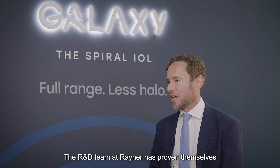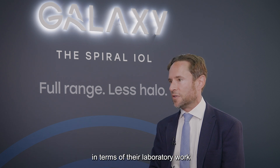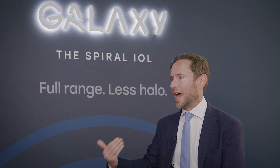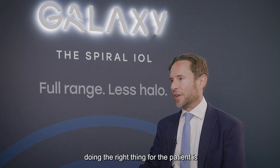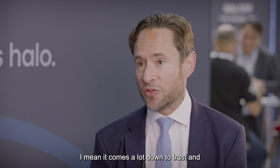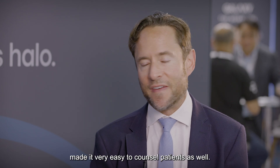The R&D team at Rayner has proven themselves over the last 10 years with multiple iterations of advanced technology lenses — they are incredibly trustworthy in terms of their laboratory work, their early clinical evaluation, and the way they structure and plan clinical trials. Patient outcome, patient safety, doing the right thing for the patient is very clearly the number one priority of everyone in the organisation — that comes before everything else, and that lines up with my own philosophy. It comes down to trust. I know them, I trust them, and I already knew how this lens would perform before I ever put the first one in, which gave me incredible confidence and made it very easy to counsel patients.